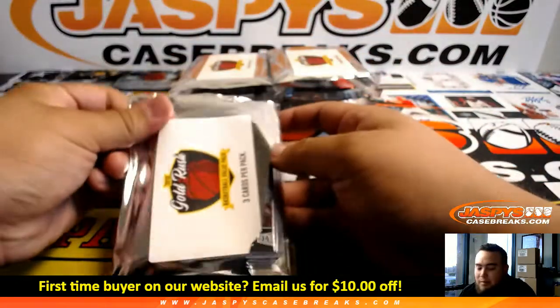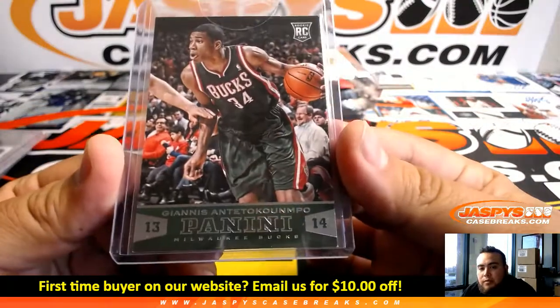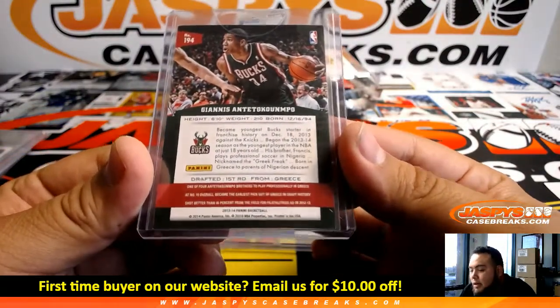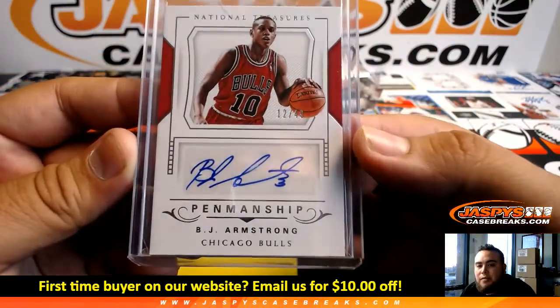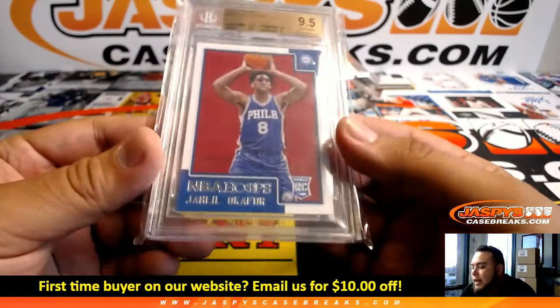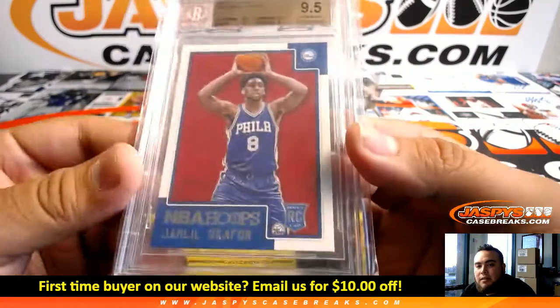I'd love to pull that LeBron James — that'd be awesome. Or the Giannis Antetokounmpo Panini Rookie from 13-14. We got a B.J. Armstrong Penmanship for the Bulls numbered to 49 from National Treasures — Chicago Bulls. And Jahlil Okafor from Philadelphia, 9 of 5, Gem Mint from NBA Hoops.